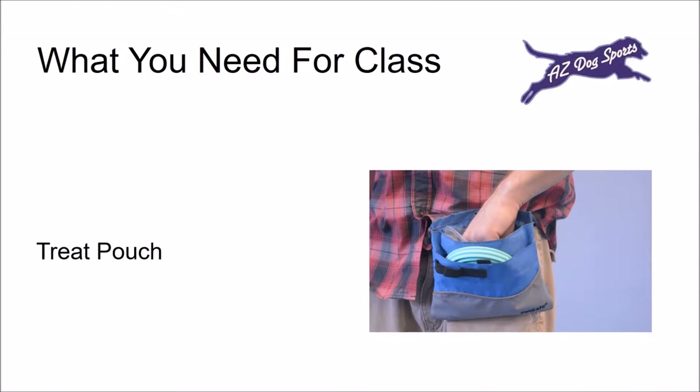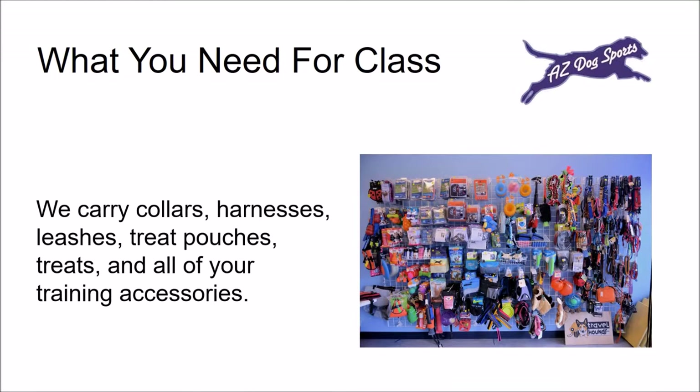A treat pouch is required to make access of the treats easy. The timing of the treat is really important in training your dog. If you are fumbling in your pockets or a ziplock bag for the treat, you may miss that timing. You can purchase your treat pouch at AZ Dog Sports. Ask about our flash card training kit, which includes treats and a treat pouch. We carry all of your training accessories, and our staff will help equip you with everything you need to be successful in training your dog.